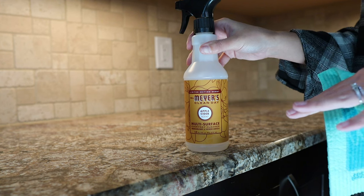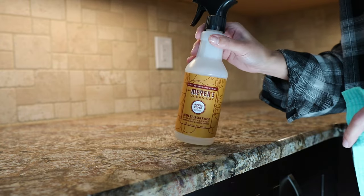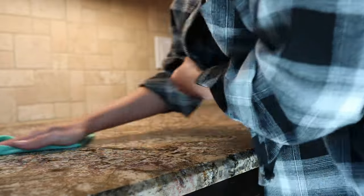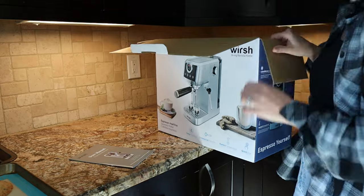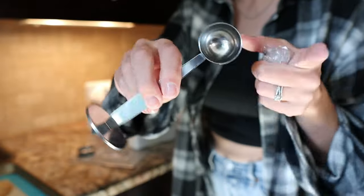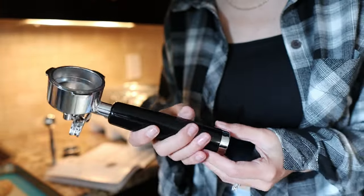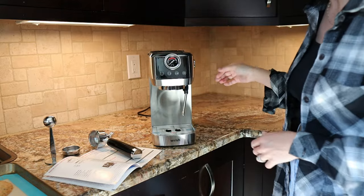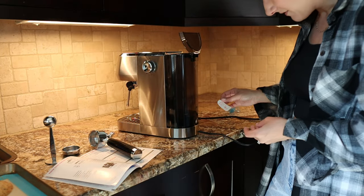This is the only reason I ever clean — when fall happens I get the Mrs. Meyer's apple cider scented spray and stock up on it for the year. It smells like fall in here, so good. Alright, it's time to set up the machine. I watched a ton of videos. I got a tamp and scoop in one that feels heavy and quality, and we have the portafilter — this feels really nice quality too. It suction cups to the countertop.